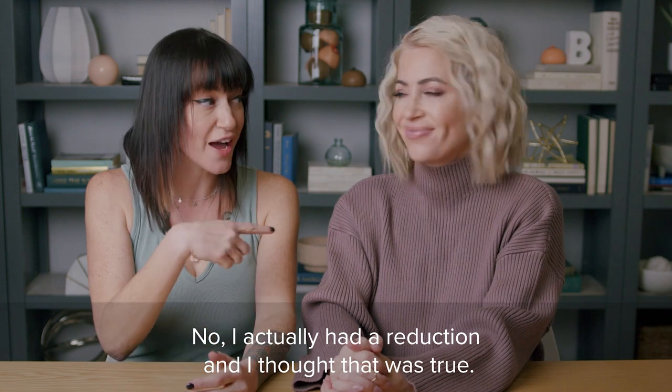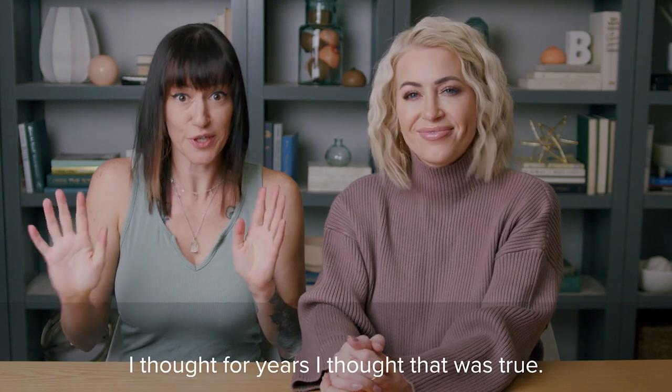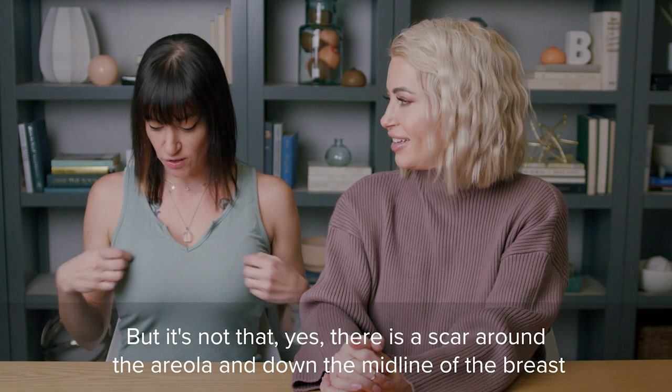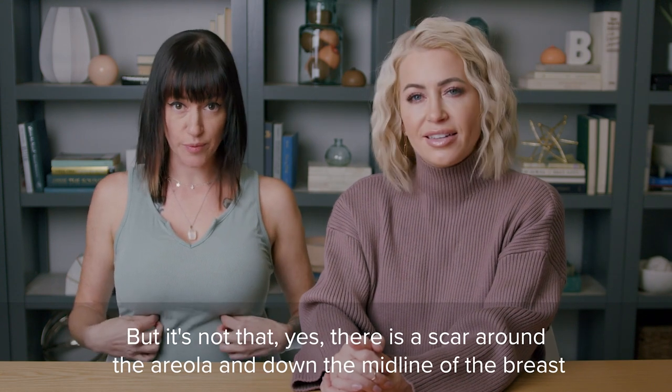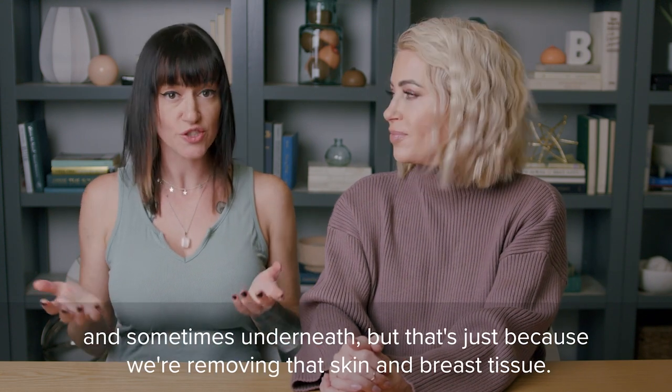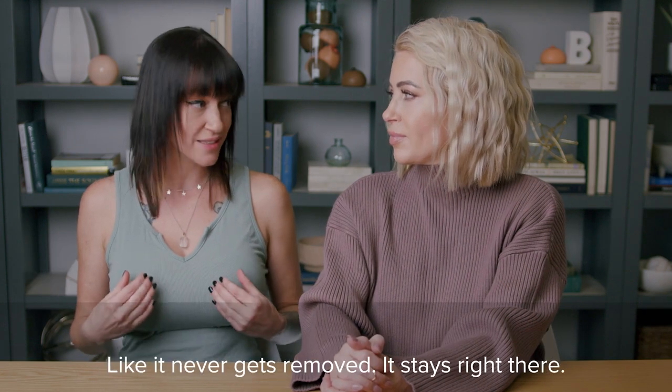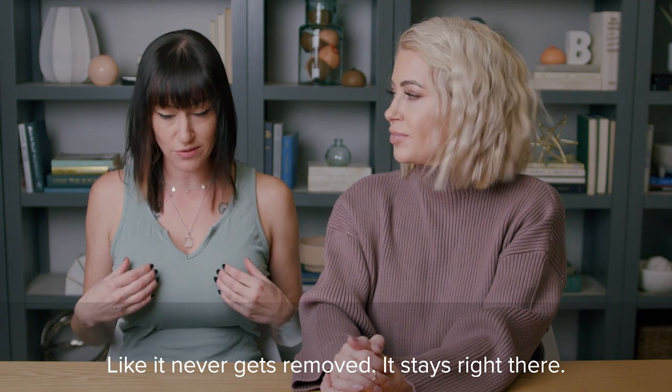No — I actually had a reduction and I thought that was true. I thought for years that was true. But it's not. Yes, there's a scar around the areola and down the midline of the breast and sometimes underneath. But that's just because we're removing that skin and breast tissue. Your nipple always stays intact — it never gets removed. It stays right there.